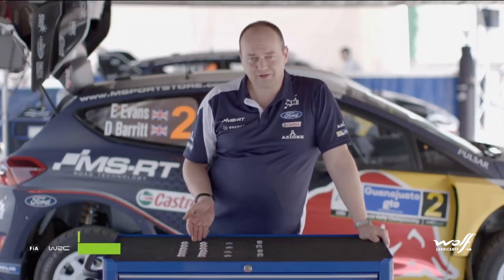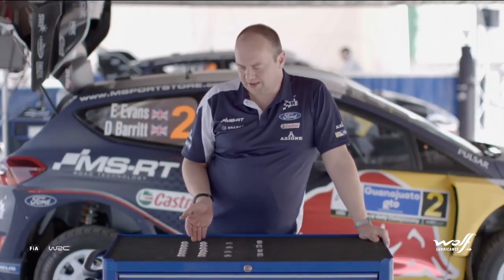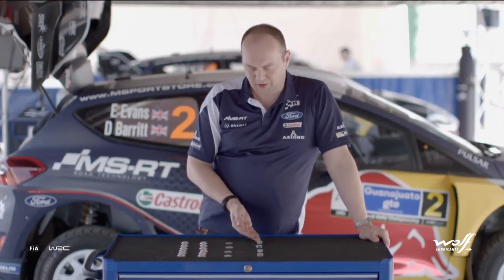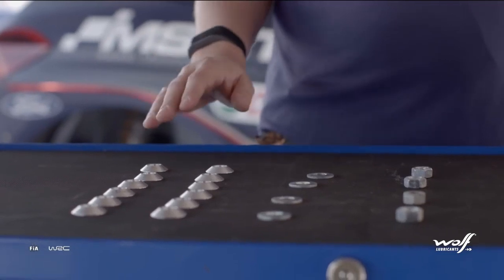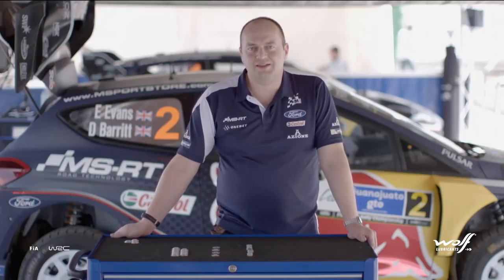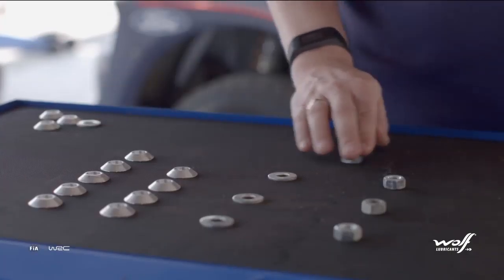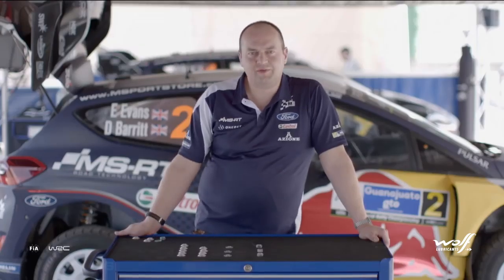Here's a simple demonstration. This represents the air that we can get into the engine at sea level. This is the fuel and this is the resulting power. Here at altitude we can only get 75% of the air into the engine. This means we can only burn 75% of the fuel and we get 75% of the power.